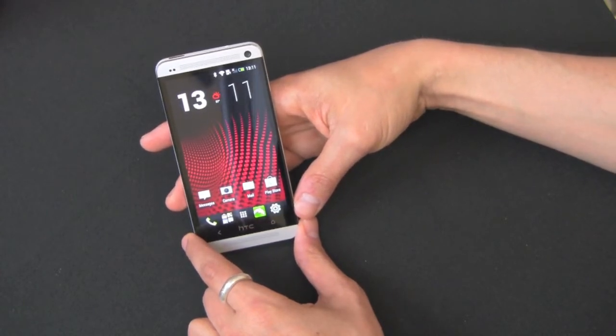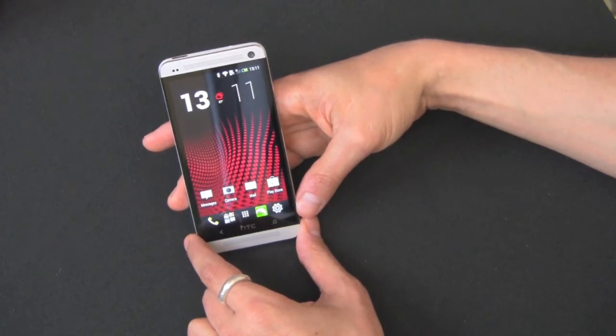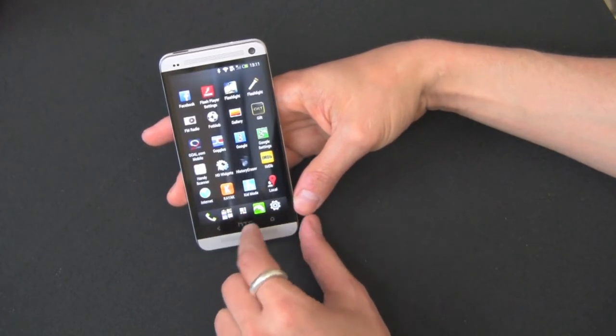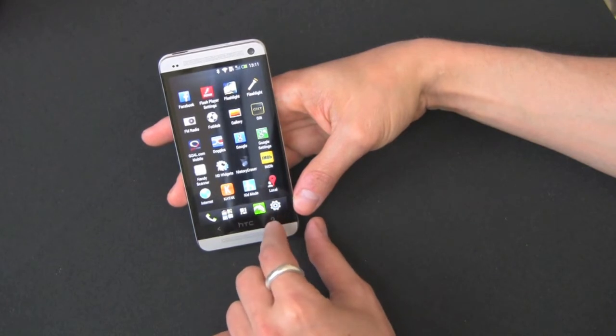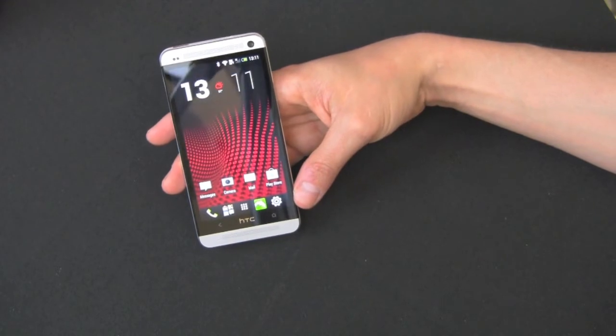In terms of OS, we're on Android 4.1.2 — so you won't get 4.2.2 like on the Galaxy S4 — but an upgrade is said to be coming soon. On top of that you get HTC Sense 5.0, which we'll get into in a bit.